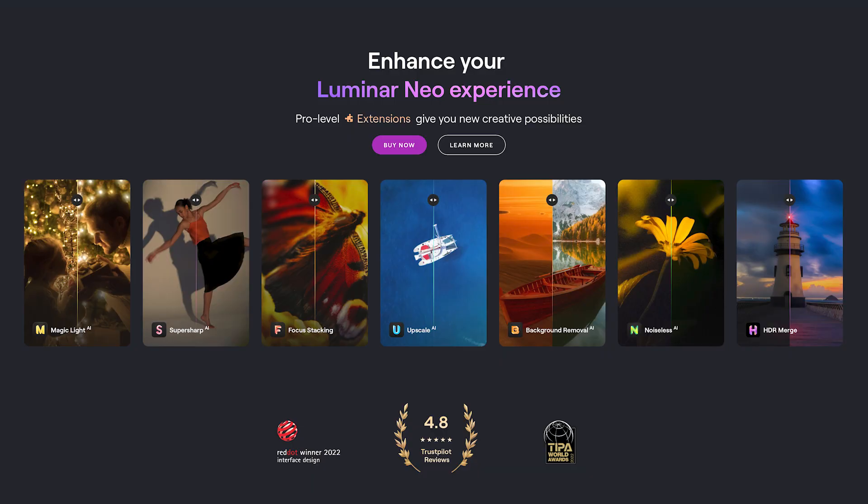Luminar Neo has some great extensions and there is also what they call a secret deal for you. Let's look at what the extensions are and what the secret deal is.